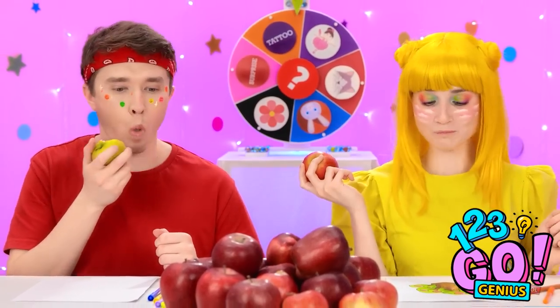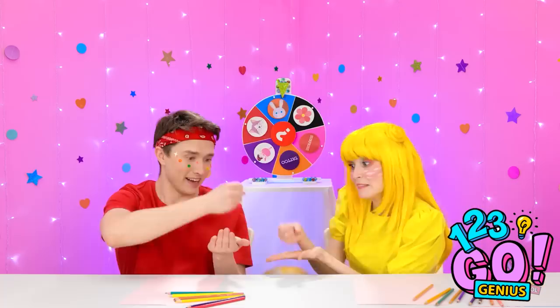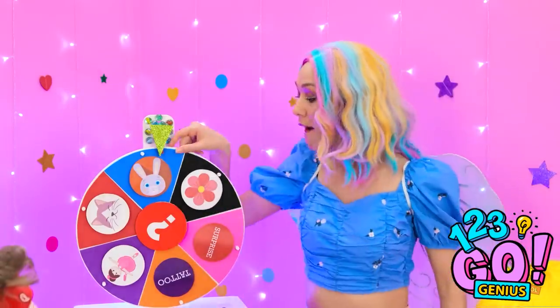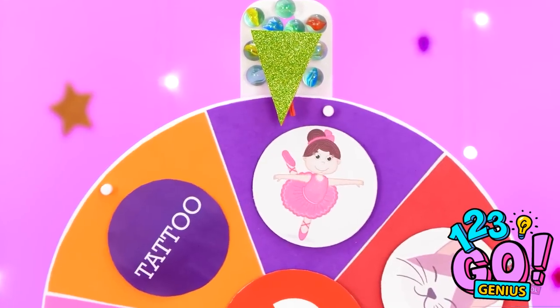Think you could draw a pizza? One, two, go! Ugh, close! I'll solve this with a spin of the wheel! Who was that?